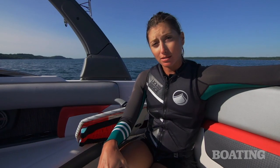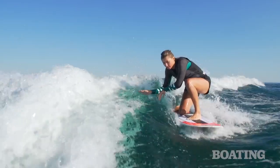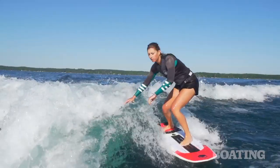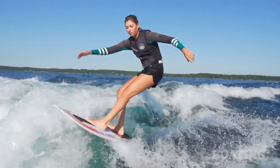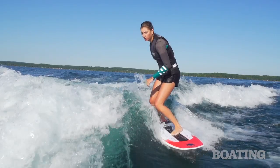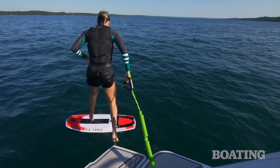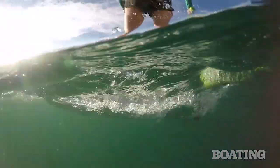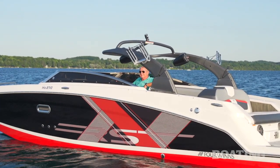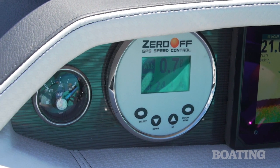Hey guys, I just got done surfing behind the boat. We found a sweet spot at 11 miles per hour with five people in the boat. I surfed on the left side, so we trimmed it all the way to the right side, and this created a great wave with a lot of push. This boat comes stacked with a ton of water sports features, including the power assist tower, center ballast tanks, as well as Zero Off, which makes it easy to stick with one speed.